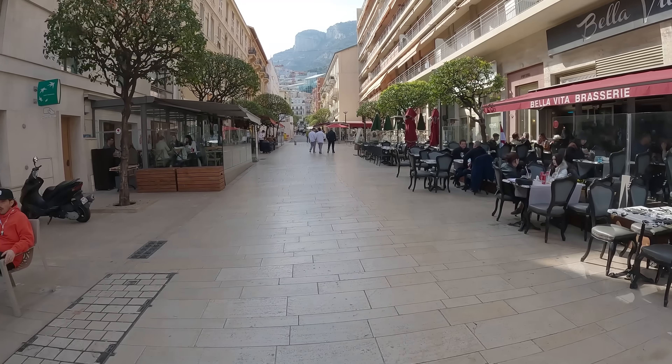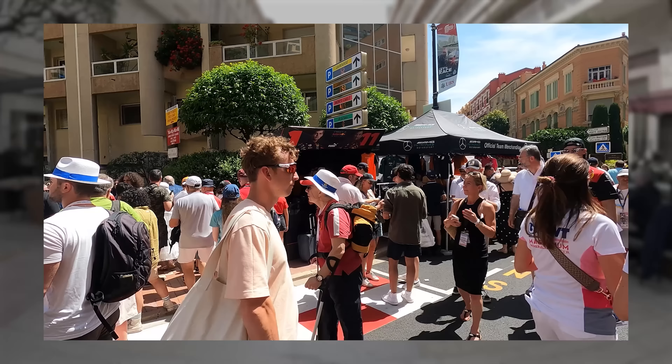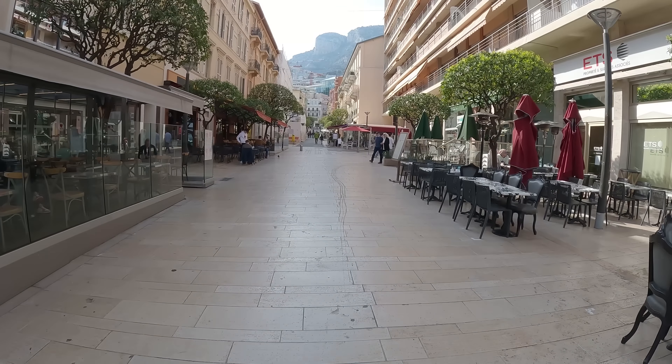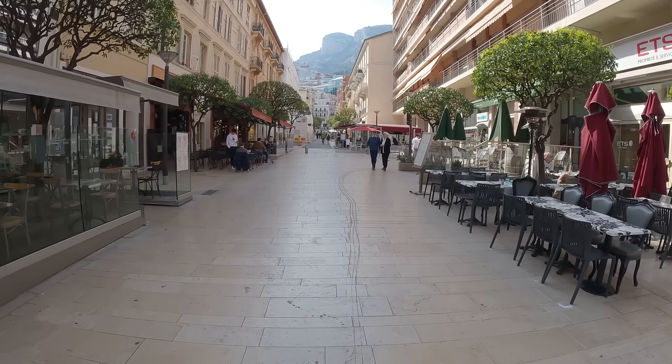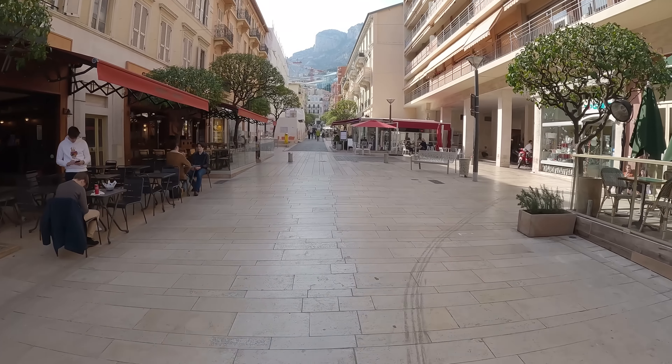So here we are in sort of the centre of Monaco — there's a few streets that are sort of centre. Last I came here was a Grand Prix weekend, obviously very busy, everywhere was completely packed. It's quite nice to be honest, and it's only sort of middle of March, but it's 15 degrees out, sun's out — it's just genuinely a nice place to be outside of a race weekend.